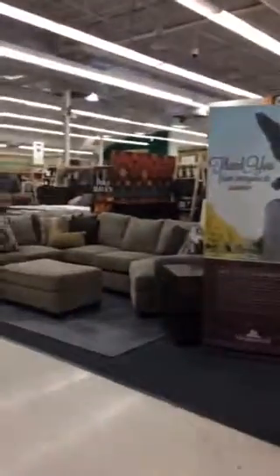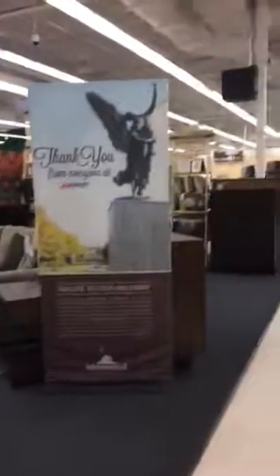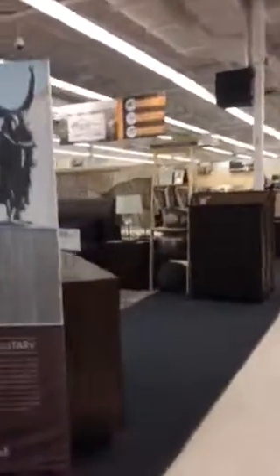Randolph Air Force Base. This is the front of the store. I'm going to go directly to the back.